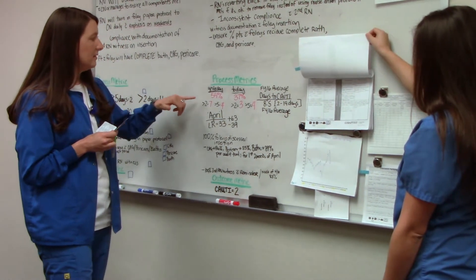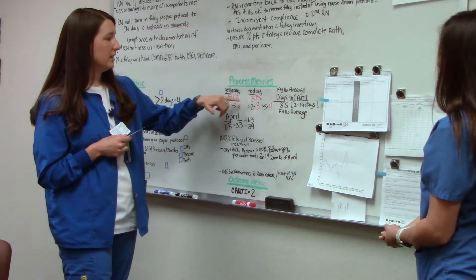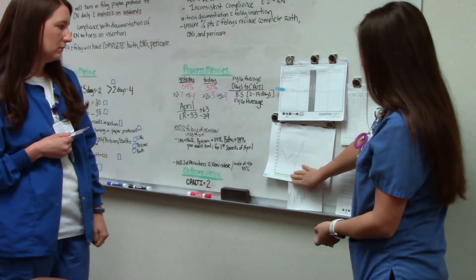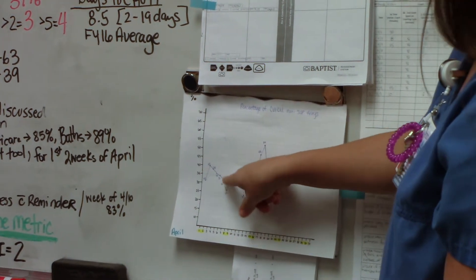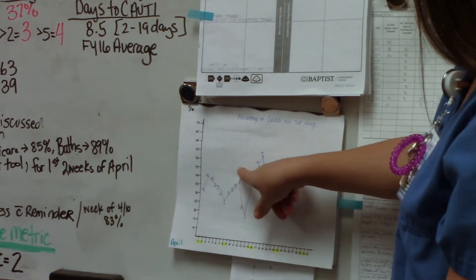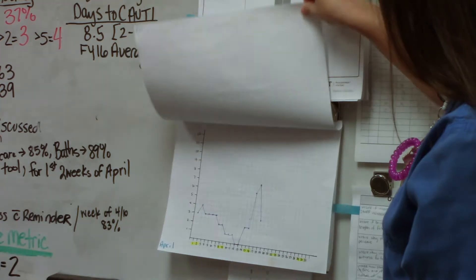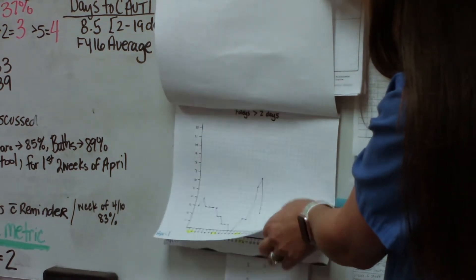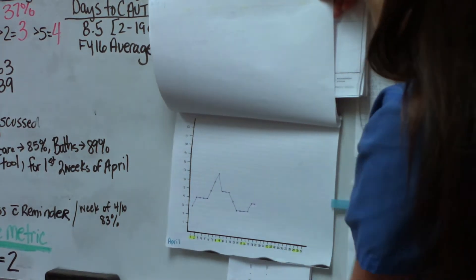I see that we had a big peak, so can you show me what's going on with the data you're collecting? If you look at April 5th, you can see we were going down on our percentage of Foleys — this is when we stopped using the paper Foley removal protocol — and then we jumped back up this week. Our greater than 2-day Foleys were way down and have gone up as well. Our greater than 5-day Foleys peaked and then stabilized around 3 to 4.